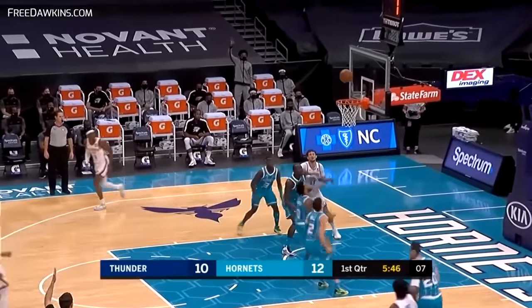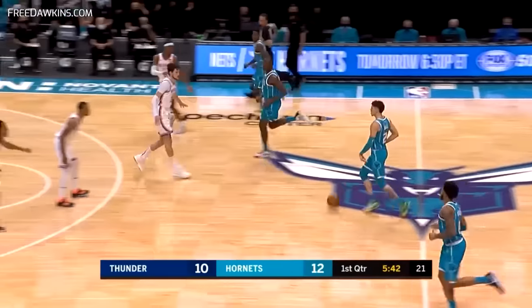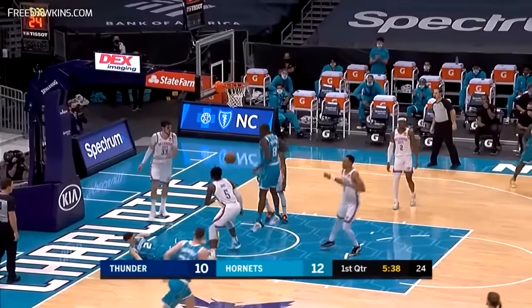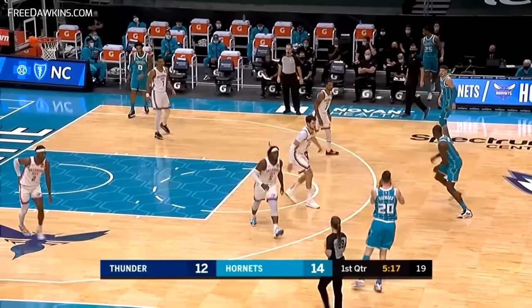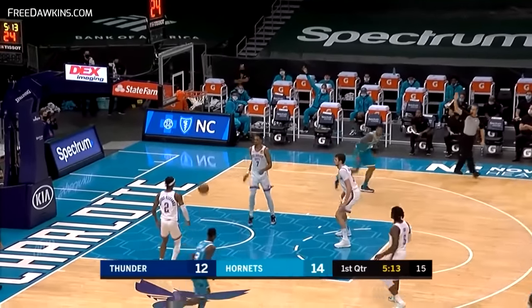Dort left open. Dort was a guy who was on a two-way deal last year and then figured out a way to really make himself useful. There's the first NBA field goal. He turns the corner, goes aggressively to the basket with the left hand on the right side.